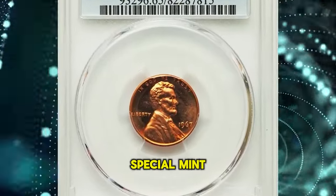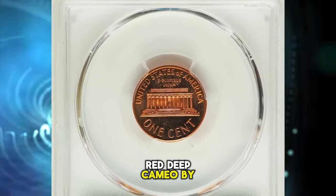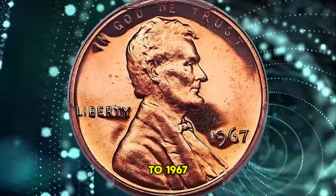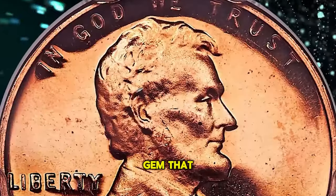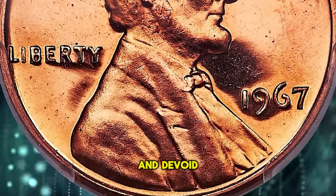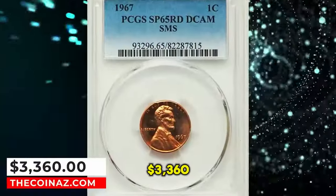1967 Lincoln cent from a Special Mint Set, otherwise known as an SMS cent, graded SP-65 red deep cameo by PCGS. Cents from the 1965 to 1967 special mint sets can be found with cameo contrast, but deep cameo examples are very rare. This is a magnificent gem that boasts uniform peach-gold color. The fields are reflective and devoid of detractions — a significant opportunity for the advanced Lincoln cent collector. It ended up selling for $3,360.